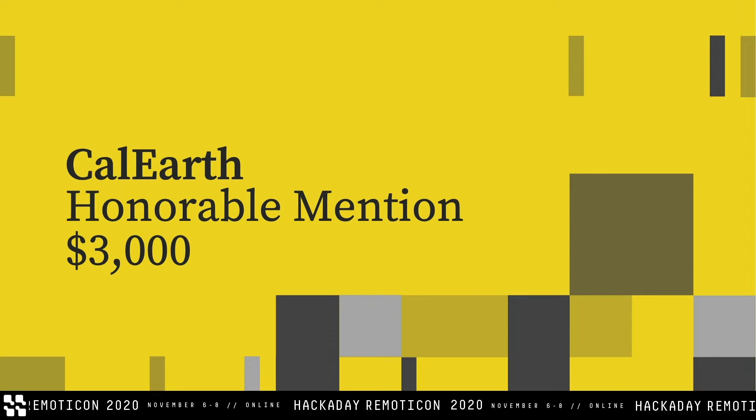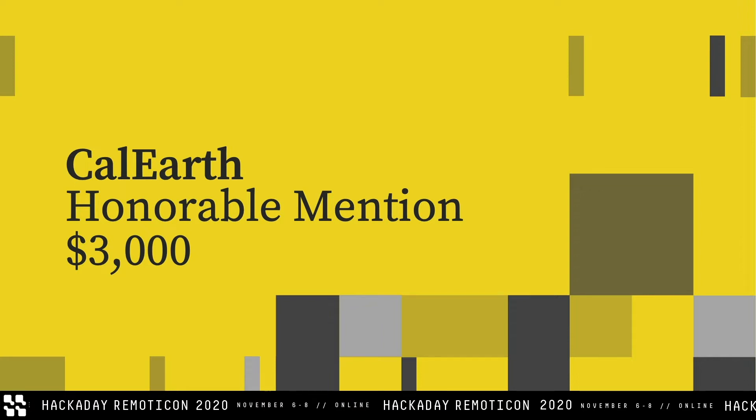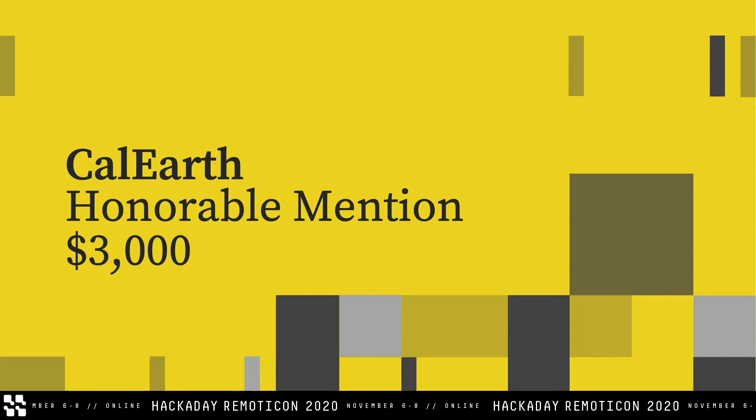Thank you, Cedric, and congratulations. The CalEarth challenges were based around developing modular add-ons for the super Adobe technology and the structures that the CalEarth organization builds. Our honorable mention for CalEarth, and the winner of $3,000, is WindDIY.